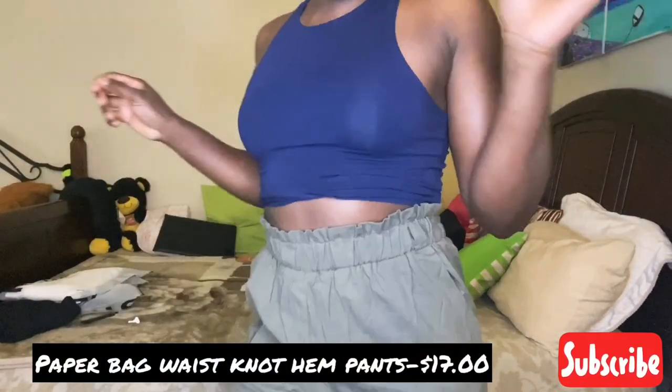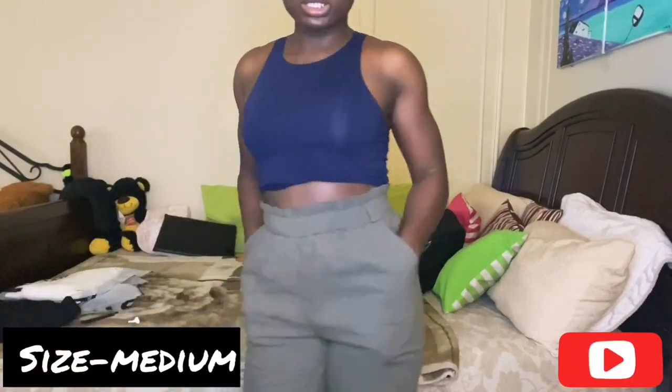The next pants I picked up were these paper bag high-waisted pants. I love the color and the paper bag style. The pockets are functional, they're baggy and comfortable. I love the bows on the ankles — it just gives the pants a little bit of extra design. Simple but cute.